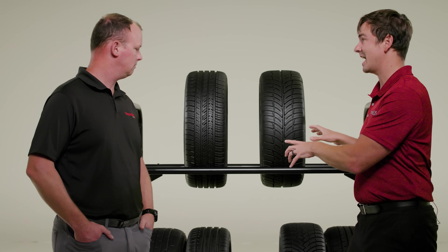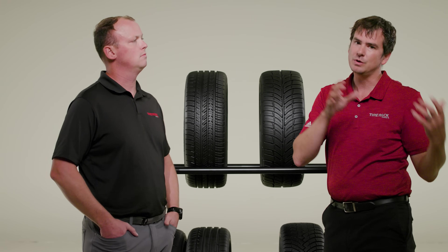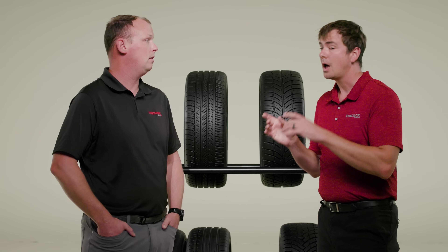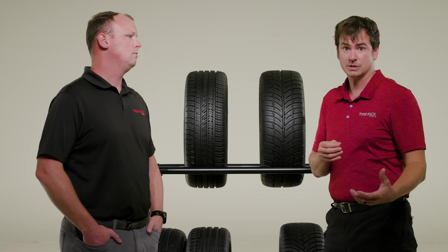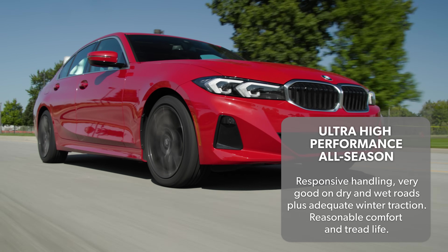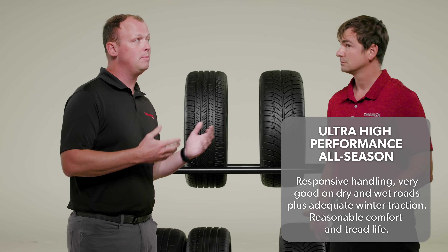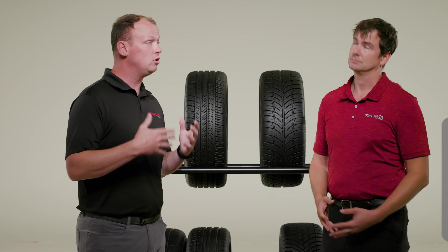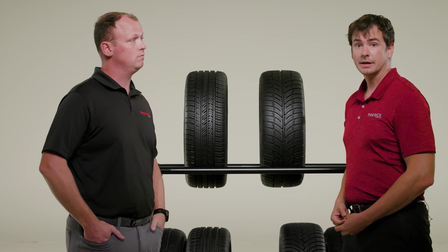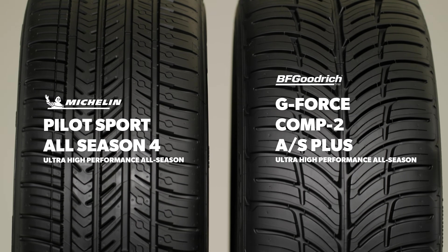On to our first performance tire category of the test — ultra high performance all season. Tires from this category tend to be available in lower profile sizes and favor performance vehicles, but that doesn't mean you can't put them on a family sedan or small SUV. Ultra high performance tends to focus more on driving dynamics and wet and dry traction, and sometimes that can come at the expense of absolute comfort, tread life, and winter traction. Representing the category: the BF Goodrich g-Force Comp 2 AS Plus and the Michelin Pilot Sport All Season 4 — two huge names in the segment.